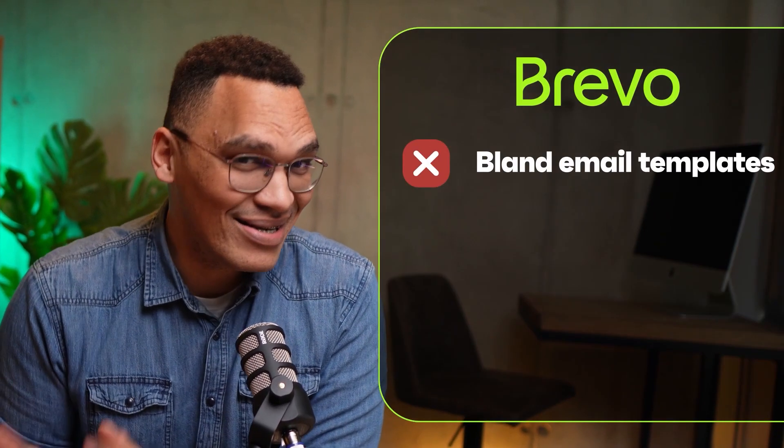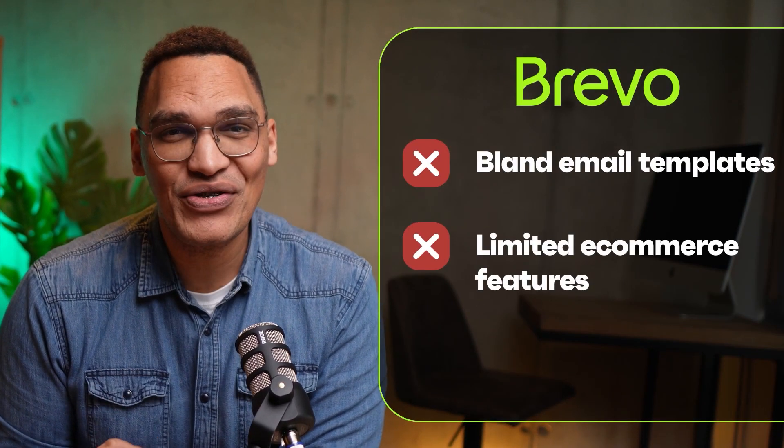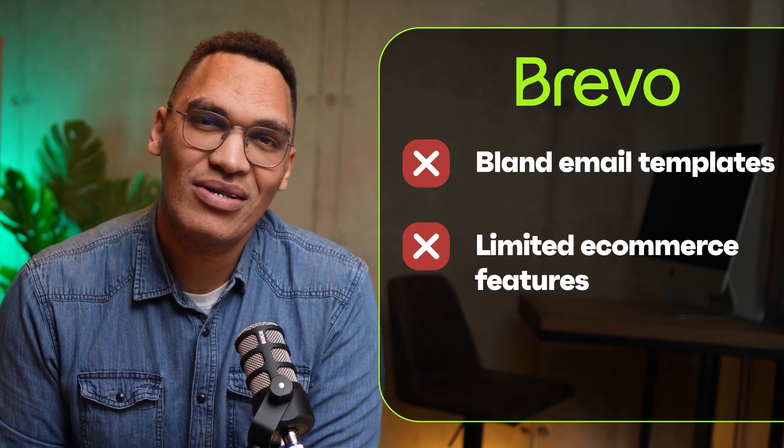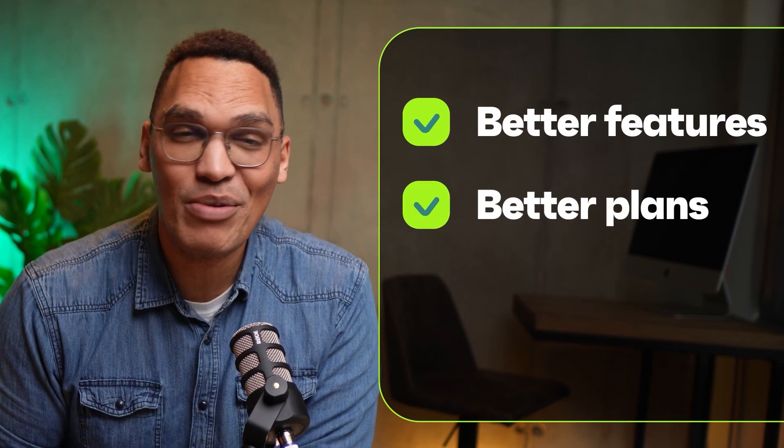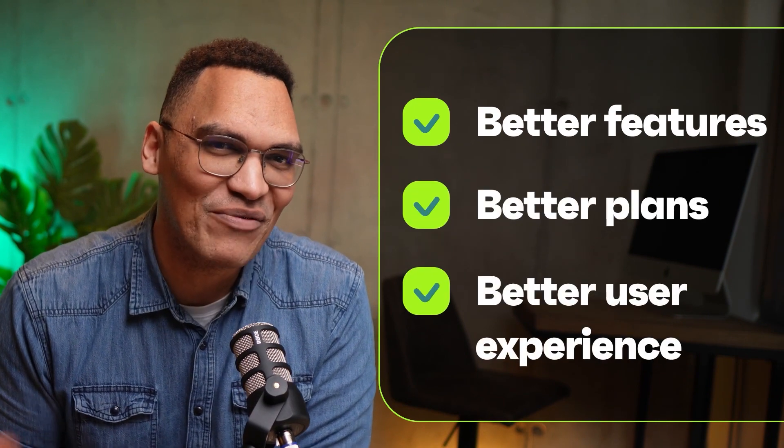So, Brevo's email templates didn't dazzle you, or its e-commerce features didn't quite meet your expectations, or maybe their free plan didn't convince you to stay? If so, you're in the right place. Because in this video, I'll show you the three alternative platforms that can meet your email marketing needs better than Brevo ever could.